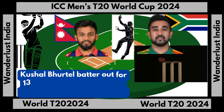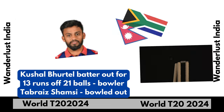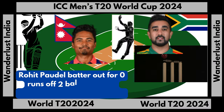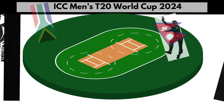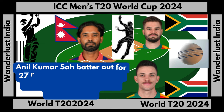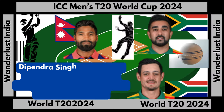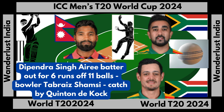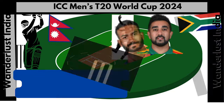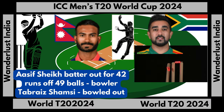Kushal Bhurtel batter out for 13 runs off 21 balls, bowler Tabraiz Shamsi, bowled out. Rohit Paudel batter out for 0 runs off 2 balls, bowler Tabraiz Shamsi, bowled out. Anil Kumar Sah batter out for 27 runs off 24 balls, bowler Aidan Markram, catch by Marco Jansen. Dipendra Singh Airee batter out for 6 runs off 11 balls, bowler Tabraiz Shamsi, bowled out.